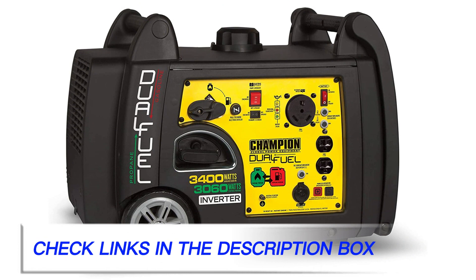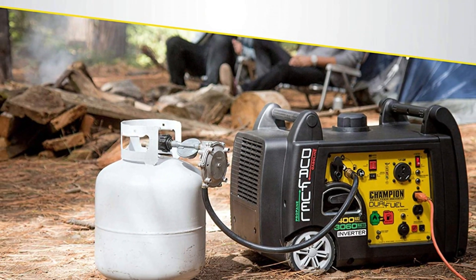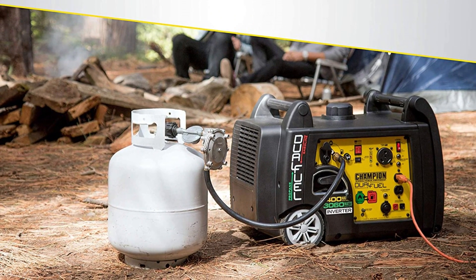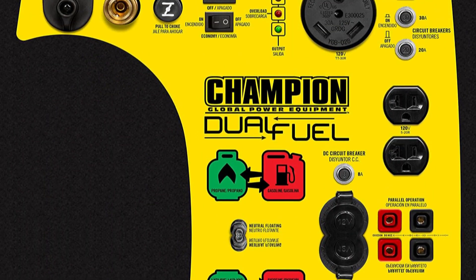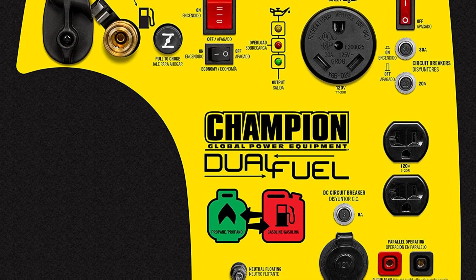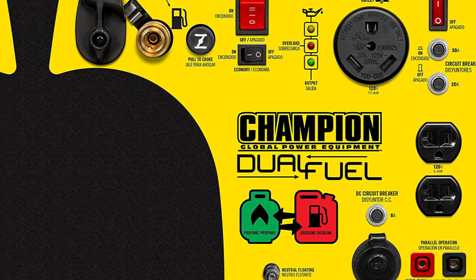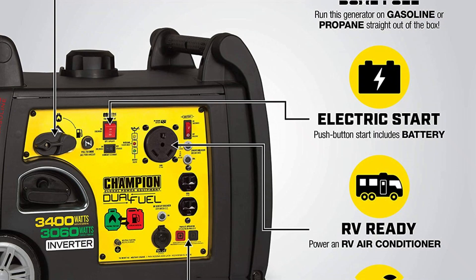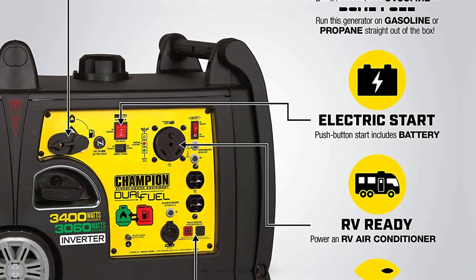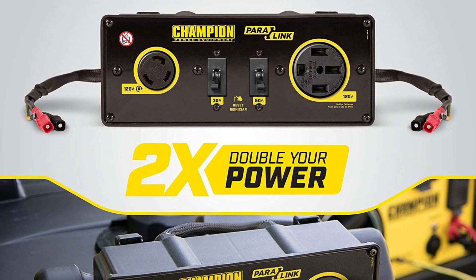You can use the typical propane tanks, like the ones you use for barbecue grills, to power this generator. The dedicated hose is included in the kit. We think that this is by far the best 3000 watt inverter generator for RV. That's primarily because it features a dedicated 30 amp RV outlet, meaning you don't have to buy any additional adapters. You can simply plug this generator to your travel trailer using a 30 amp generator power cord.